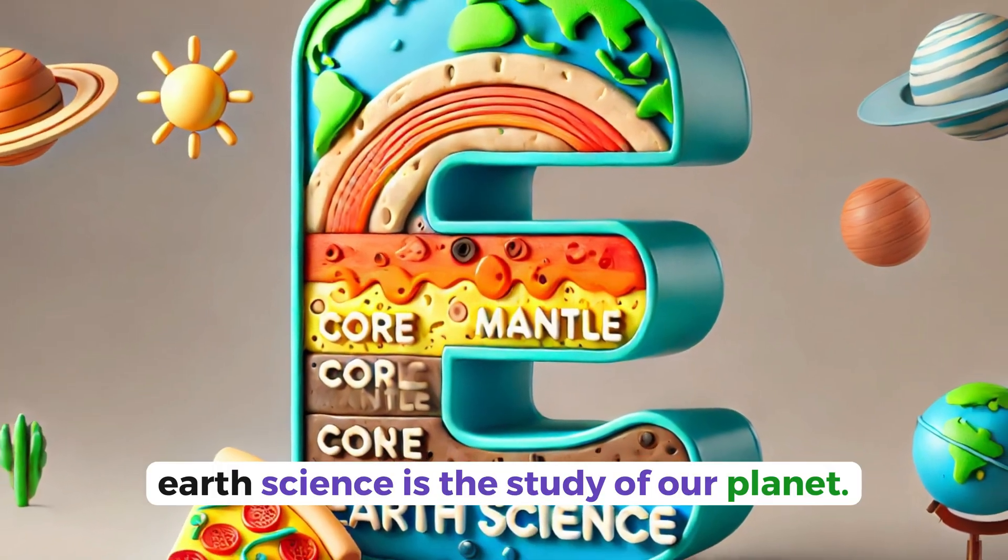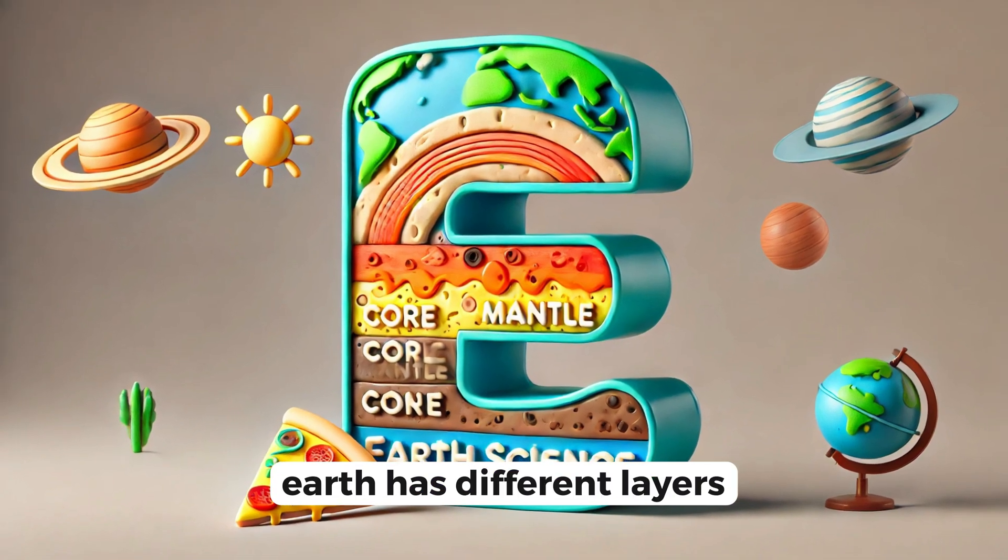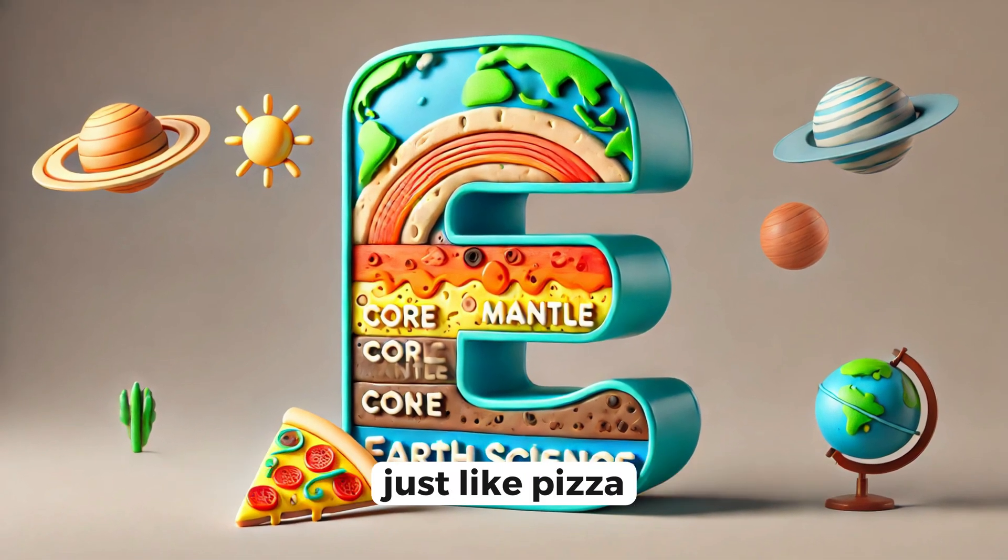E for earth science. Earth science is the study of our planet. Earth has different layers, and the outer one is called the crust — just like pizza.